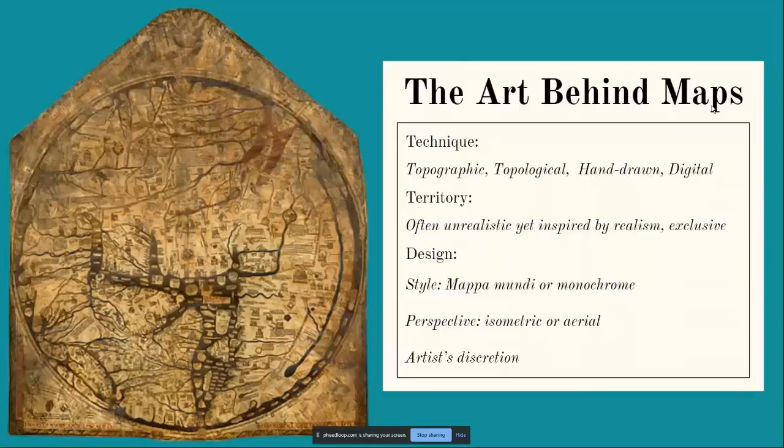Sometimes maps are based on real world locations. George R.R. Martin revealed that the fictional continent of Westeros from Game of Thrones is in fact based on an inverted map of Britain and Ireland. And then there's design — the style can be made to look like a Mappa Mundi or Renaissance medieval map, making continents yellow to look like vellum. Sometimes they're brightly colored, sometimes monochrome. There's also perspective — isometric or aerial — and always a reflection of the artist's natural art skills.